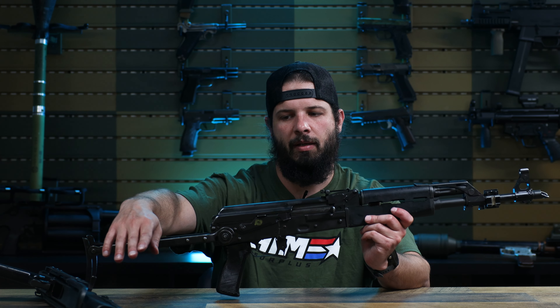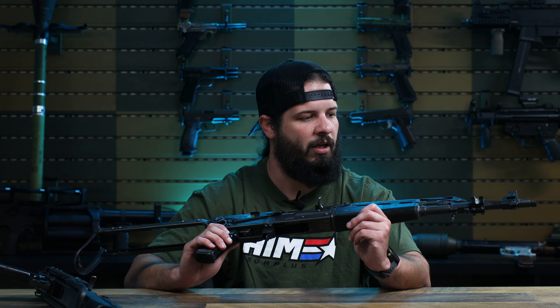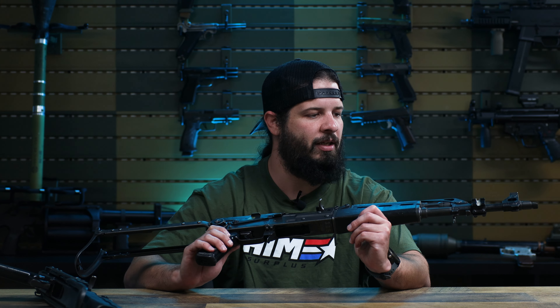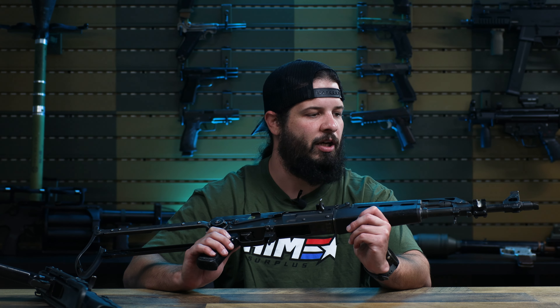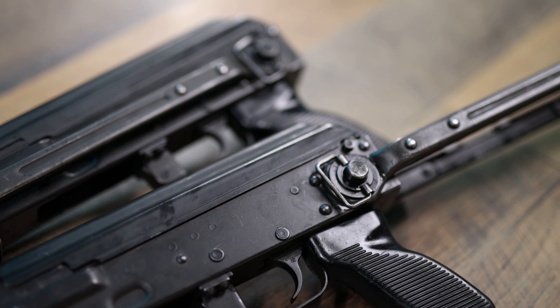Some of them will have the cleaning rods, and some of them will have this little picatinny rail up here. This picatinny rail doesn't have a brand or any markings on it — almost looks like it was modified by somebody in the armory and put on there, maybe for some other training device.